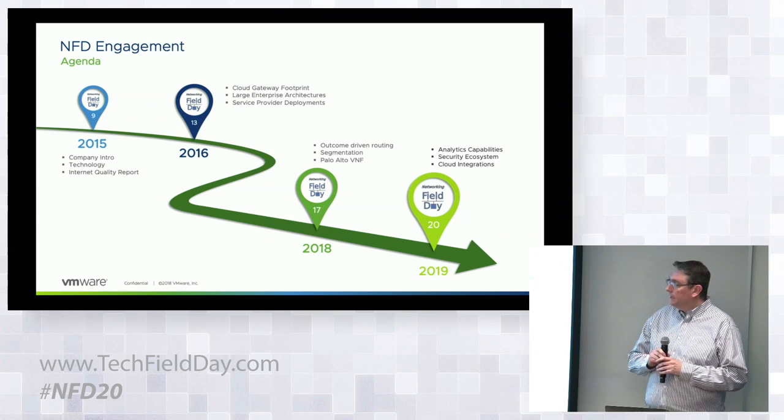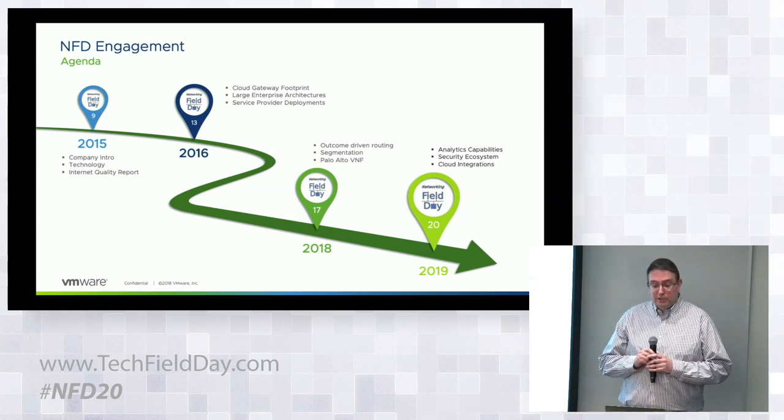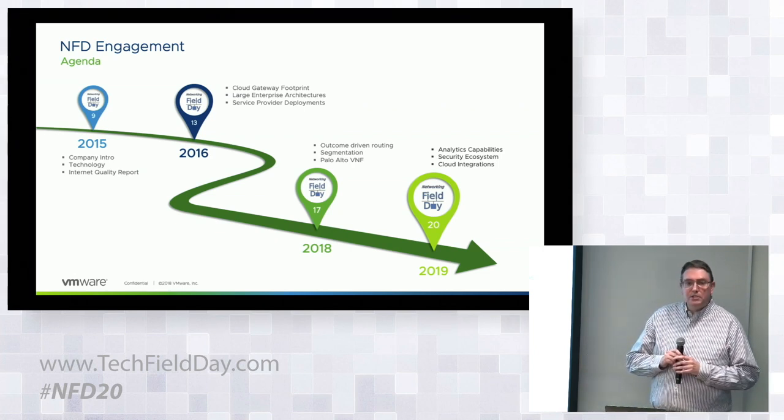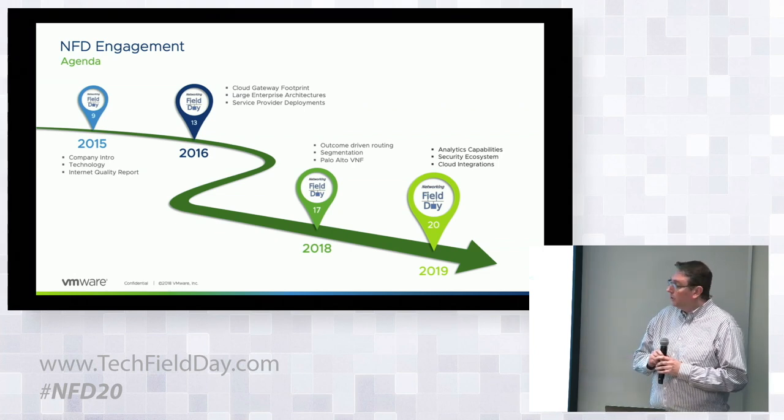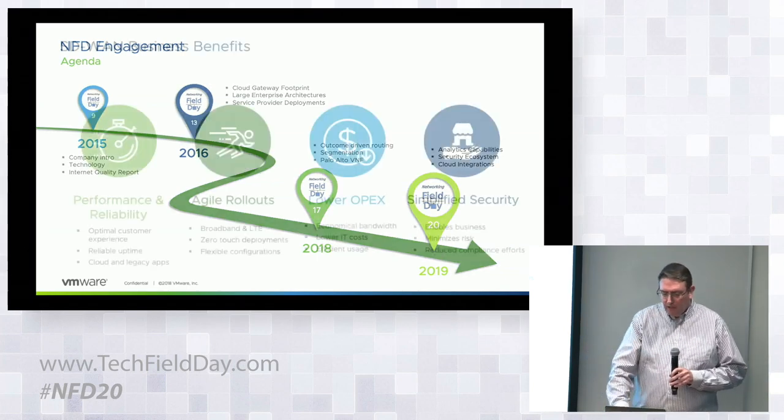We're going to continue that cadence today with a few update items: first, an update on some of the analytics capabilities we're developing in the solution; second, a discussion about the security ecosystem we're expanding; and then we'll wrap up with some of the cloud integrations we're pursuing as well.